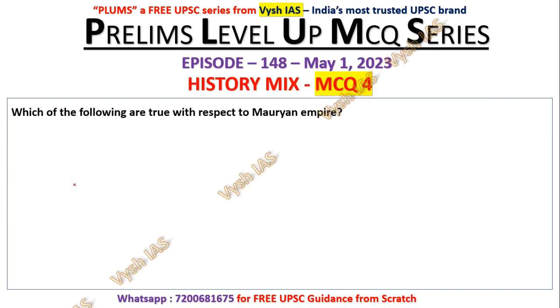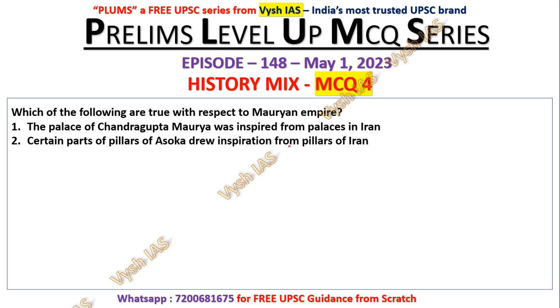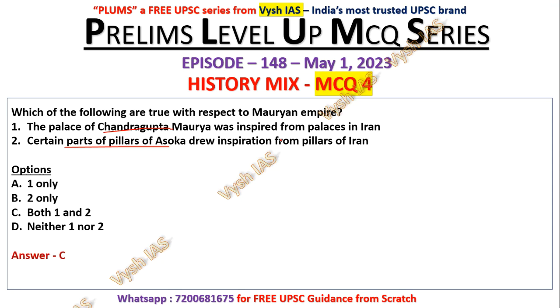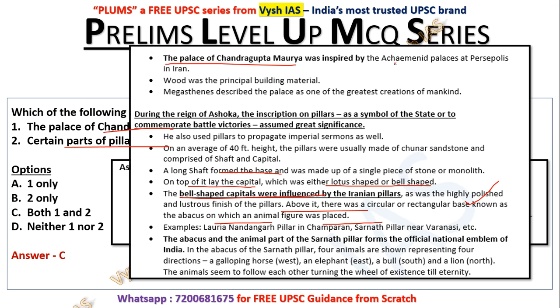Question number four: Which of the following are true with respect to the Mauryan Empire? The palace of Chandragupta Maurya was inspired by palaces in Iran. Certain parts of the pillars of Ashoka drew inspiration from pillars of Iran. The answer is C — both one and two are true. Ashoka's palace at Kumrahar in Patna was a massive three-storied wooden structure with carvings and sculptures. The Mauryan Empire was the first powerful empire in India. The palace of Chandragupta Maurya was inspired by the Achaemenid palace in Iran.